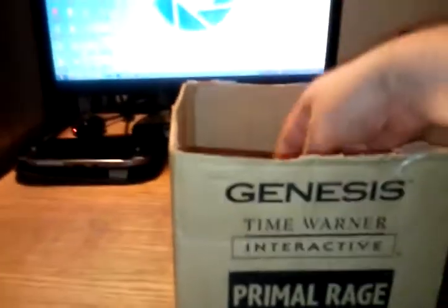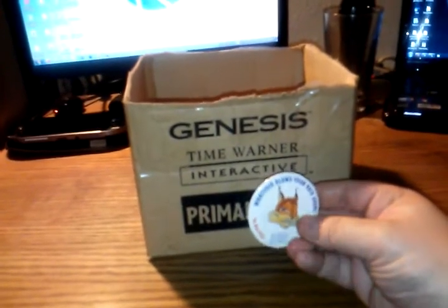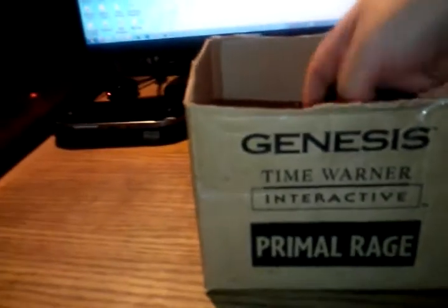Let's dig around here. Another Jaguar. We've got Bubsy the Bobcat — he's always fun for a good time. It says 'Whatever blows your hair back.' That's the kind of stellar writing you could expect from Bubsy the Bobcat.